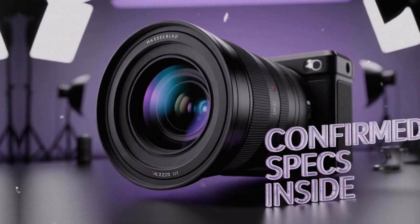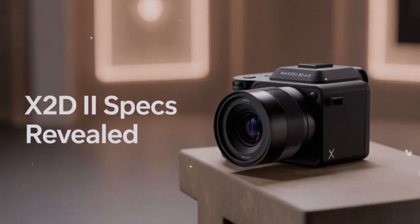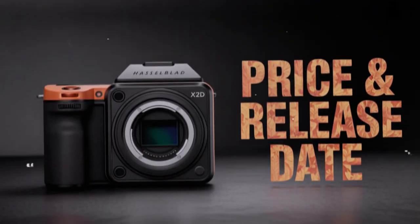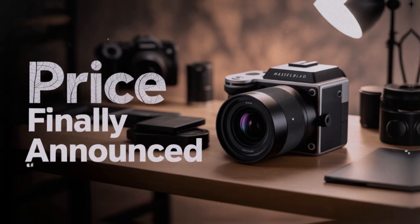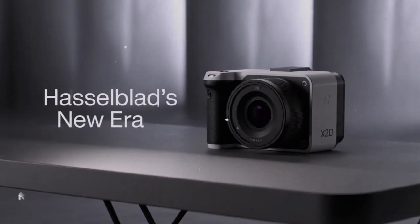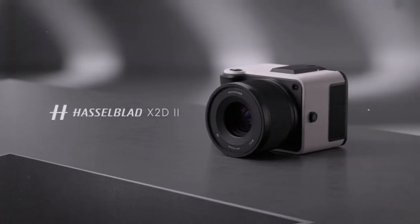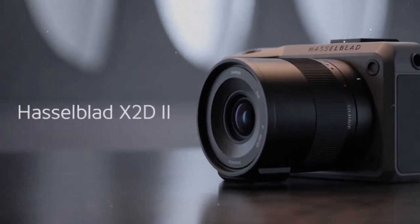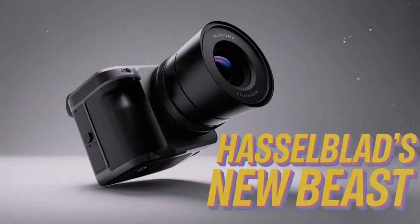That is why the X2-D2 matters. It is Hasselblad's attempt to close the usability gap while keeping the image quality advantage. It is not about replacing full-frame cameras — it is about offering an alternative for those who want more than just speed and features. It is about choice. The release date adds to the excitement. Multiple reports suggest August 26, 2025 — a date consistent across independent sources, making it highly reliable. For professionals planning investments, you can mark it on your calendar, prepare your workflow and budget. Anticipation is part of the Hasselblad experience. Announcements feel like events, not just product launches.